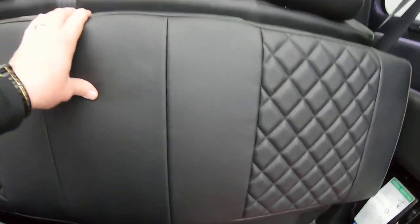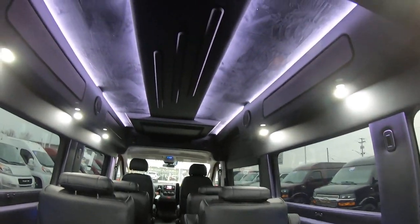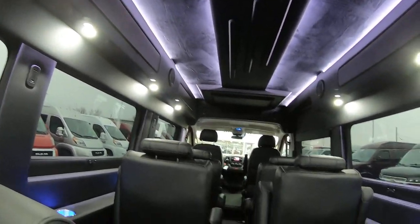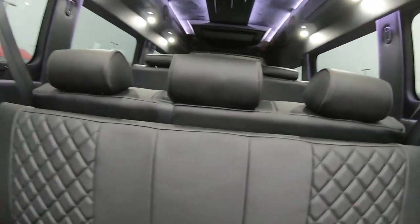These are just floor mats here. This is a manual sofa in the back — it just folds down. I just love the lighting in here. It's a beautiful van. Of course, you've got rear AC and rear heat.